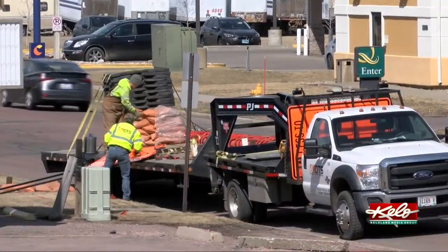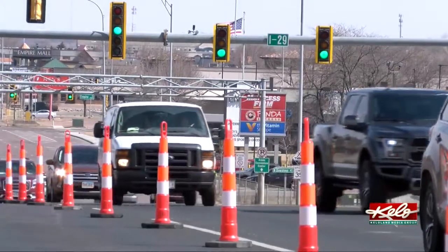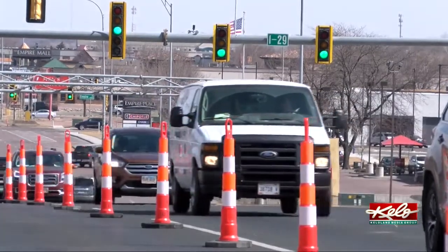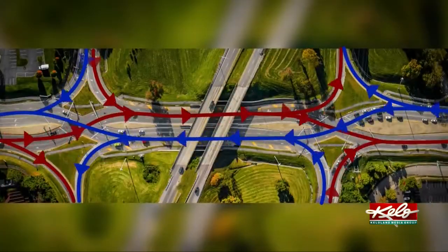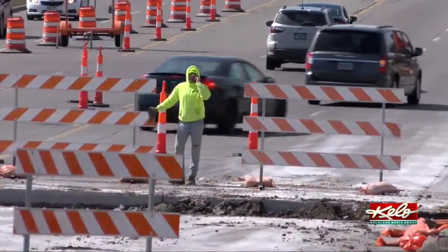The city of Sioux Falls and the State Department of Transportation are working together. The project includes the widening of 41st Street, and next year the installation of a diverging diamond intersection. The very first step in that process began today and it will impact drivers.